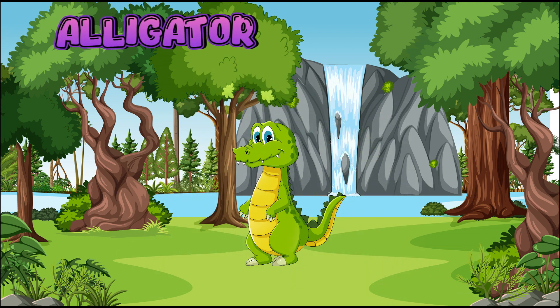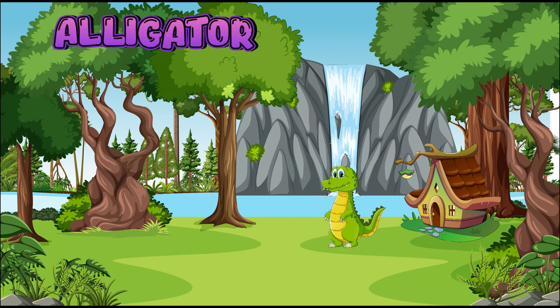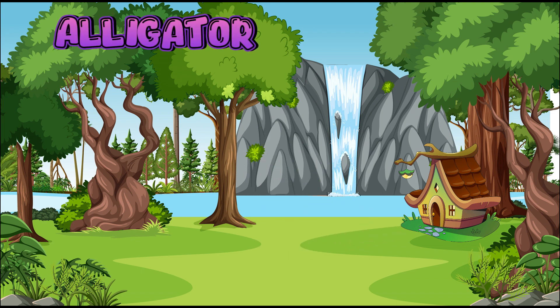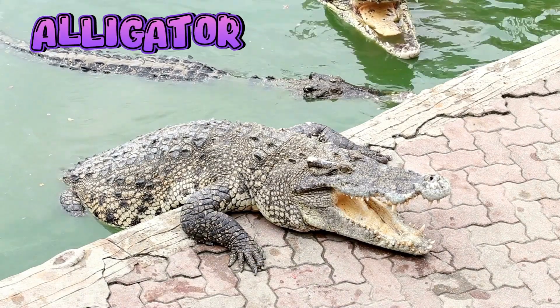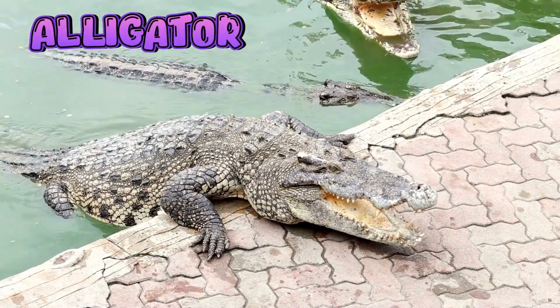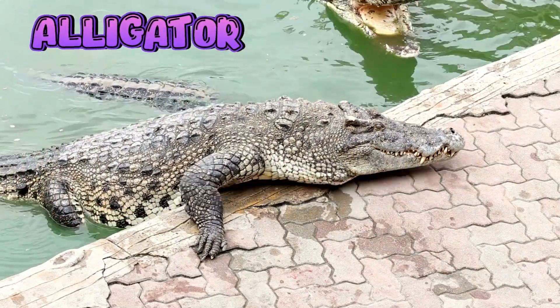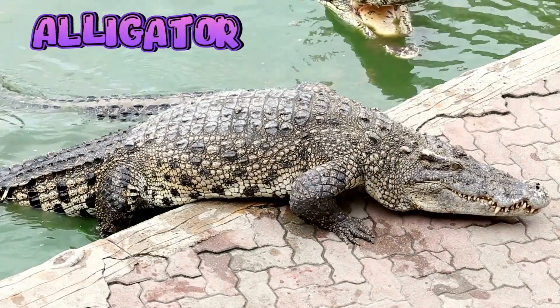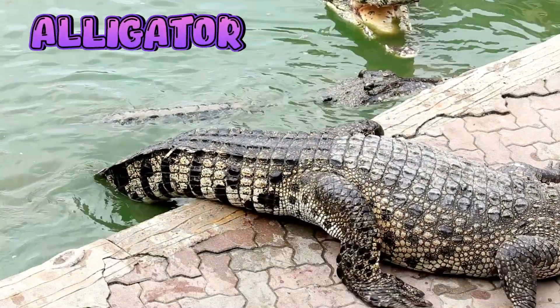Alligator. Alligators are big reptiles with scaly skin, strong tails, and sharp teeth. They can swim in water and walk on land. They eat fish, birds, frogs, turtles, and small animals.